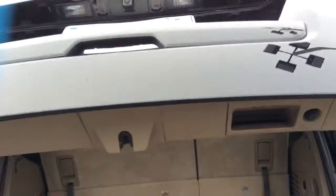It's got the power liftgate. It gives you plenty of room back here as well. You just press that little button and it closes automatically for you.